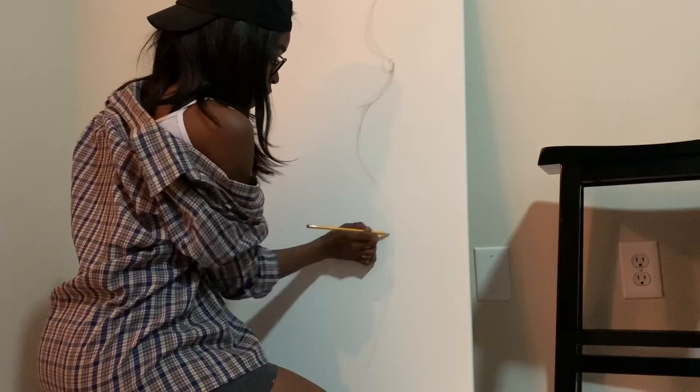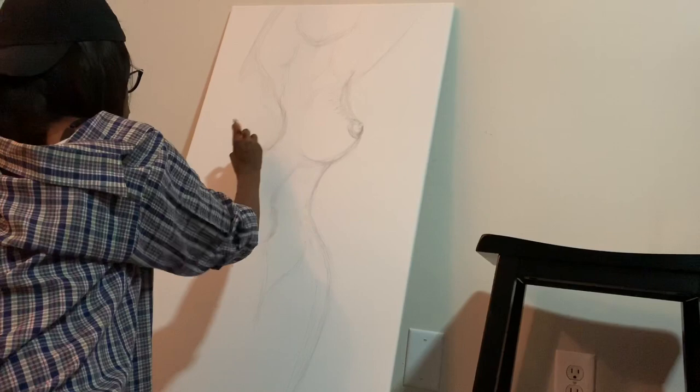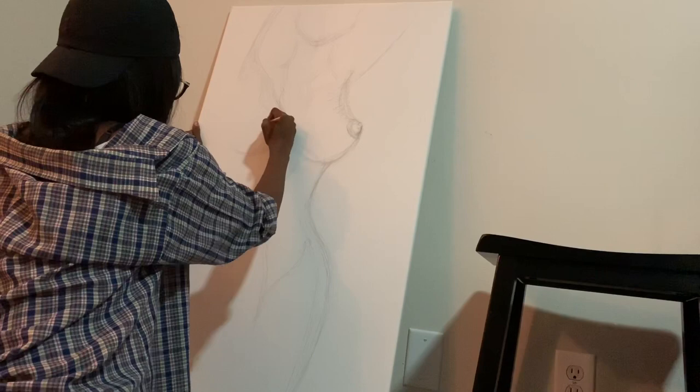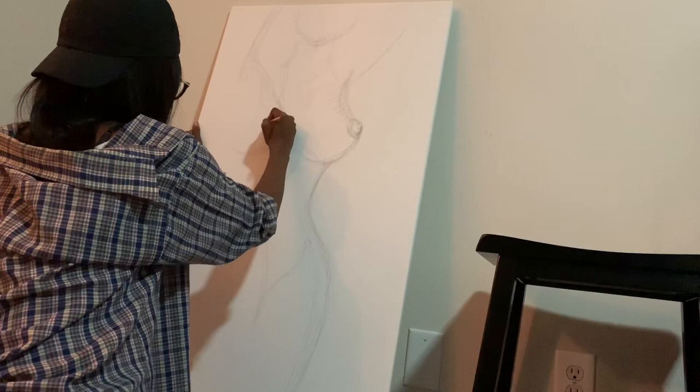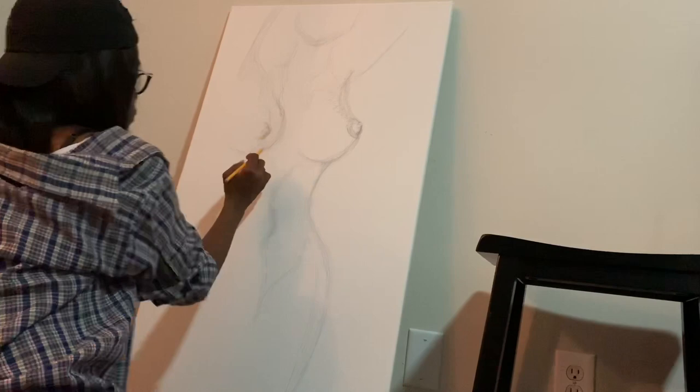I am obsessed with naked women. I love being naked myself and I am obsessed with the female body. I think the female body is one of the most beautiful things you could ever look at. And I don't have a nude painting in my house — I've been wanting to do one for a very long time. So why not today? I'm drawing a naked woman. It's not going to be a very detailed painting; I'm going to do an abstract painting of a woman's body or shape. Stay tuned.